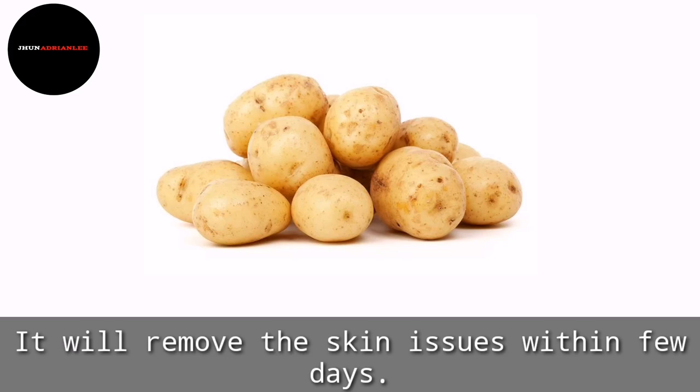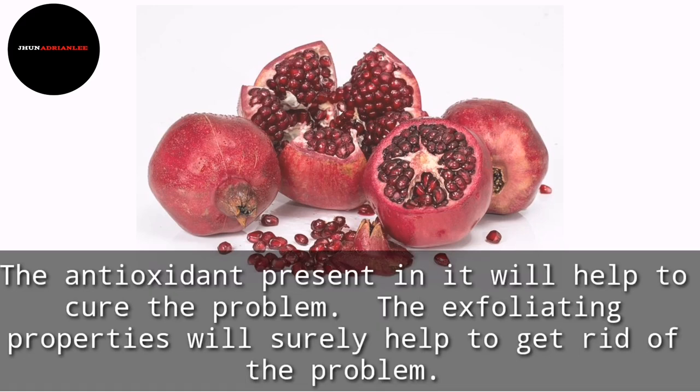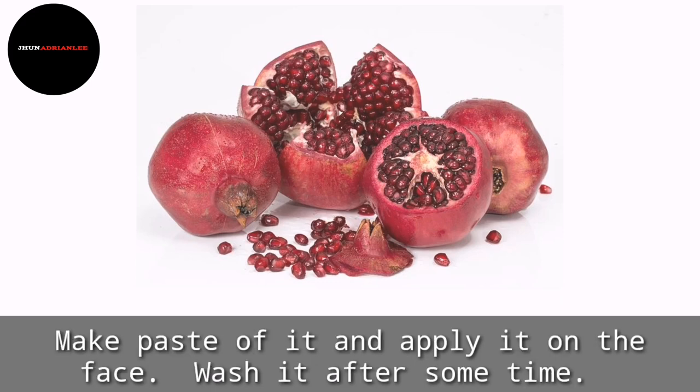Pomegranate peel has wonderful properties to treat Milia and other types of skin issues. It is very rich in vitamin C, and the antioxidants present in it will help to cure the problem. The exfoliating properties will help to get rid of the problem. Take some pomegranate peel and roast it properly, crush it, and add rose water to it. Make a paste and apply it on the face, wash it off after some time.